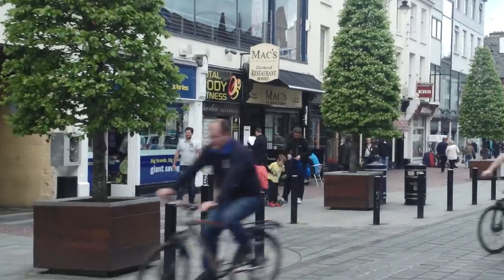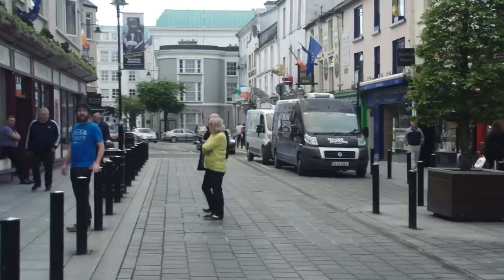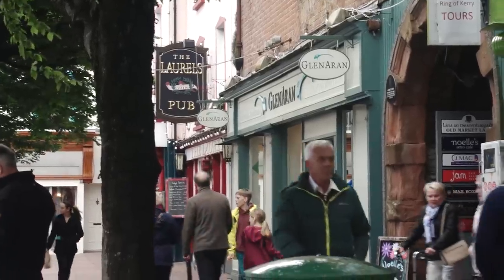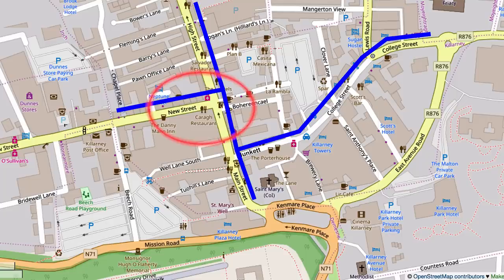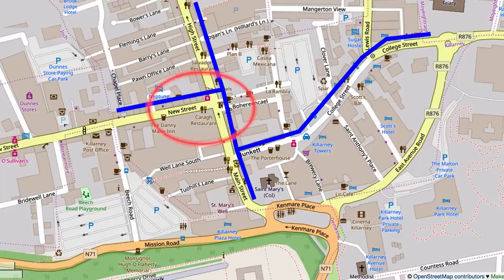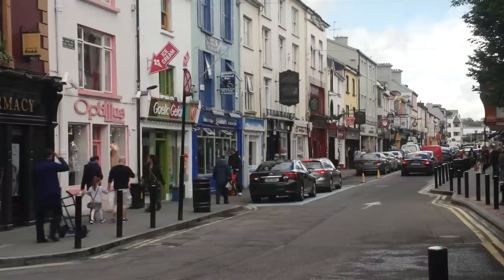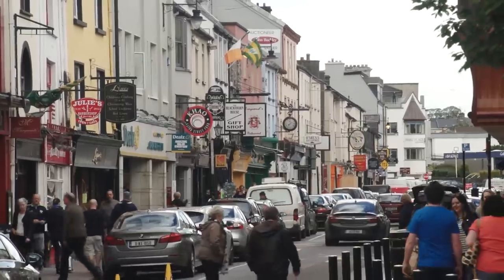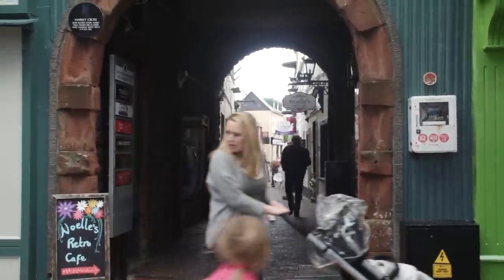Killarney has nice wide sidewalks in the downtown area with trees and some benches, and the shops each seem to be unique — it's not like going to a big shopping mall. This place has a lot of character. The center of town is the crossroads of busy streets: High Street, Main, and New. Cars drive down the streets so there's no pedestrian zone as such, but the sidewalks are nice and wide and it's easy to take a comfortable stroll. If you strike up a conversation with some Irish lads, you'll probably end up doing a lot of laughing.